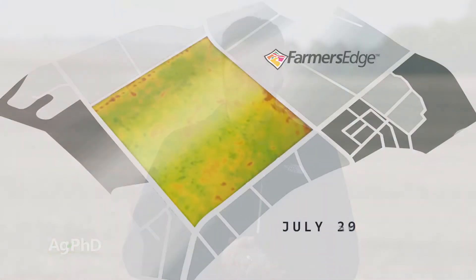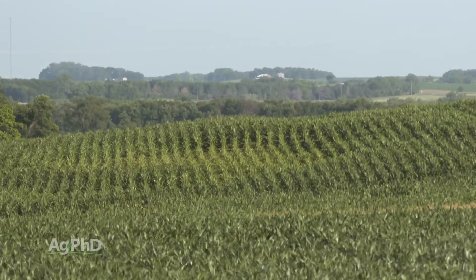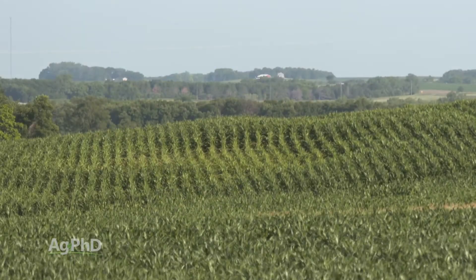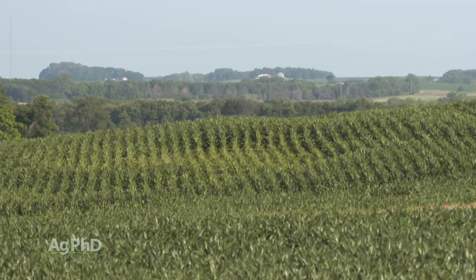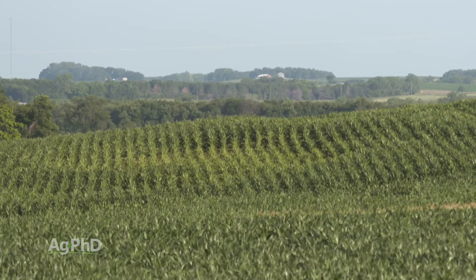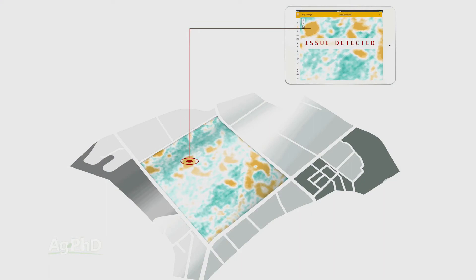Farmers utilize satellite imagery in a number of ways. When you think about crops, what you can see from the satellite is areas that are getting stressed in a field. For example, let's say you have a field with a sandy pocket where the soil is just like a beach, and you get a really hot dry spell with no rain in the summer — that crop is going to be stressed in that area. From the satellite, you can see those differences, and it triggers the farmer to say, 'Something's going on in this area of my field — now I can target where I'm going to scout.'